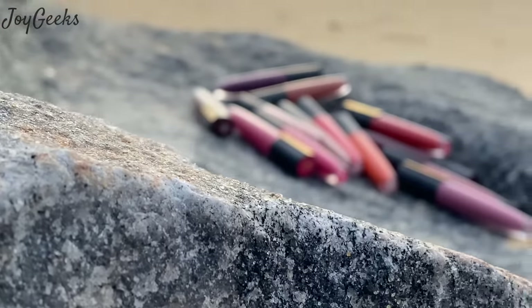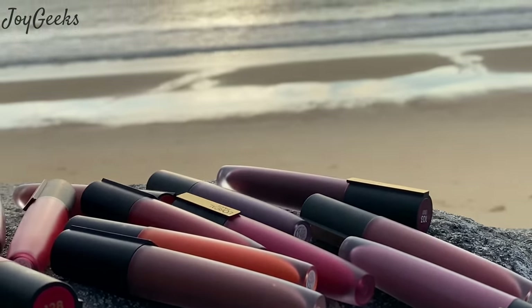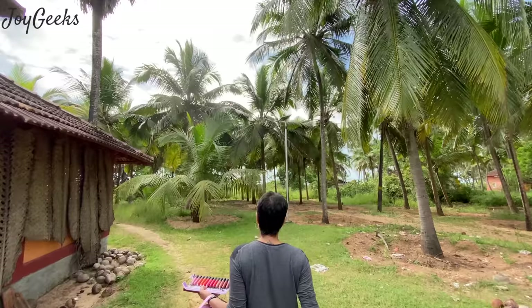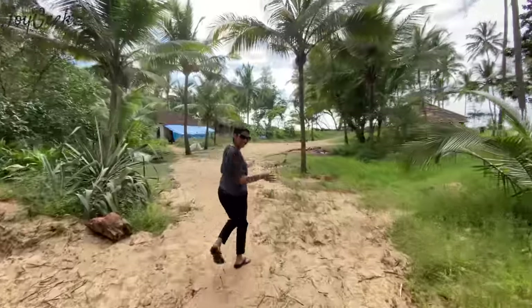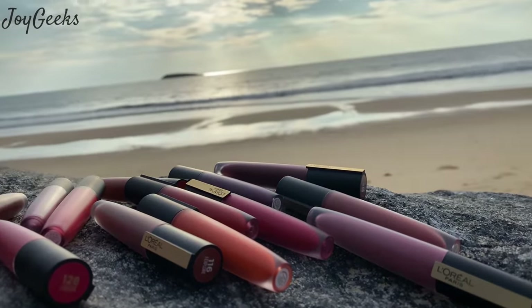L'Oreal Rouge Signature Liquid Lipstick is what I bring to you in this video featuring all 13 shades. The beauty is that I am right in the midst of nature — in the waves, the sea, the beach. This is going to be a very different video. I'm going right to the beach and shooting a lip swatch for you guys. I'm so thrilled, keep watching!